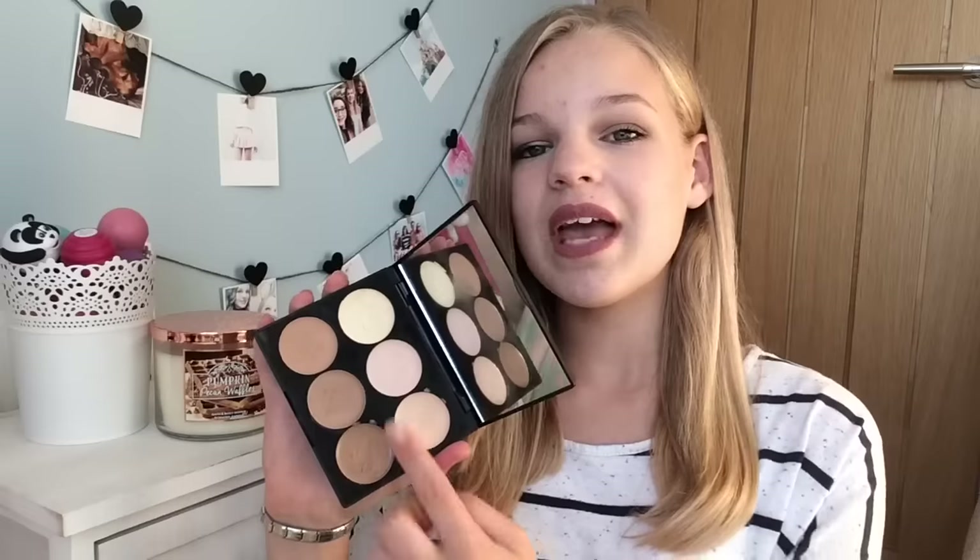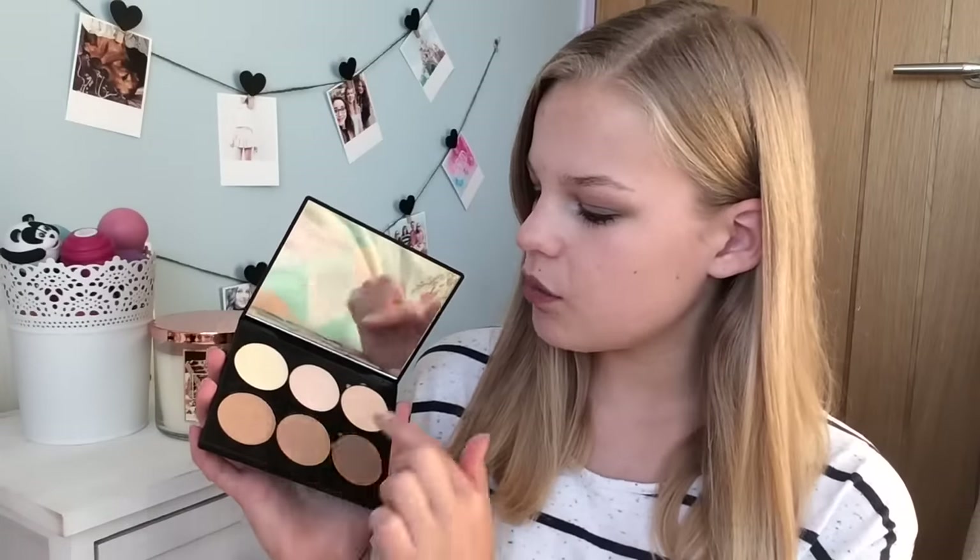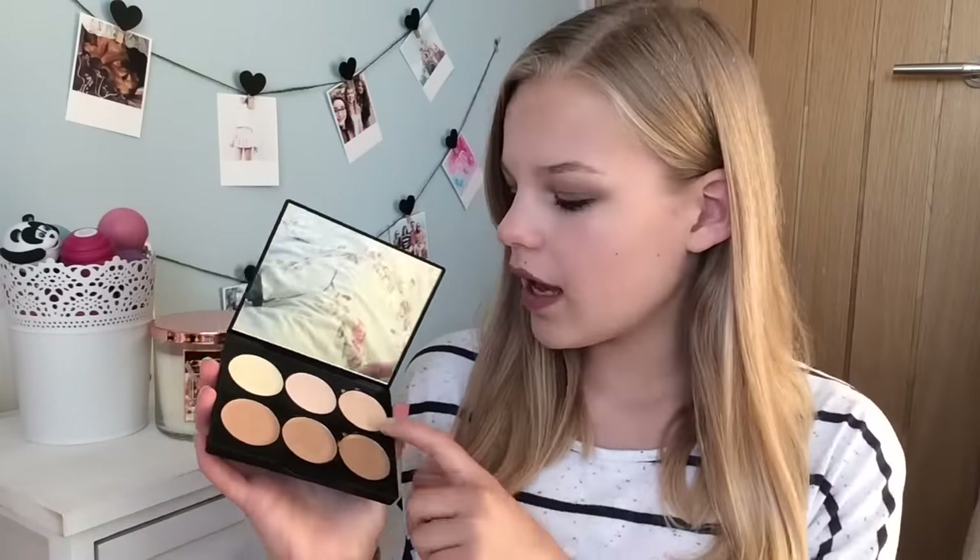First of all I have the Sleek Cream Contour Kit. This is about ten pounds — a little bit pricey, but you get quite a lot for your money: three highlight shades and three contour shades. I've actually hit pan on this, which shows you don't get very much product. However, they're really creamy and blendable — you can use a brush or a sponge. I only really use the lighter shade and the darkest brown; the others aren't dark enough to contour or light enough to highlight.